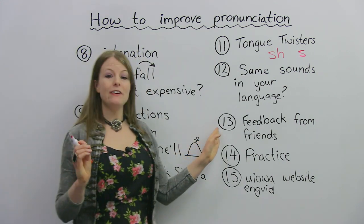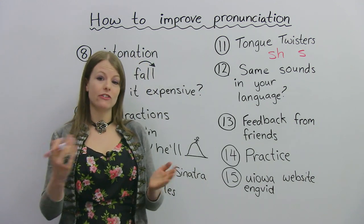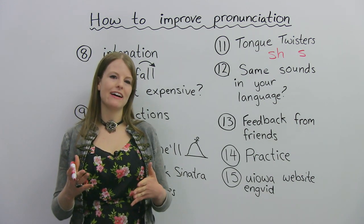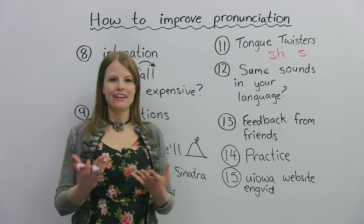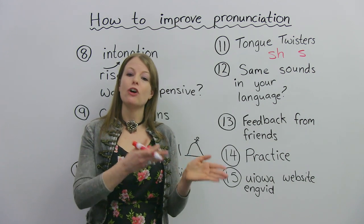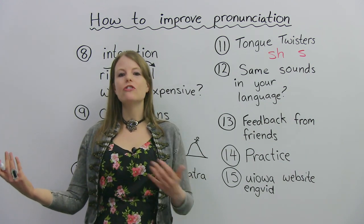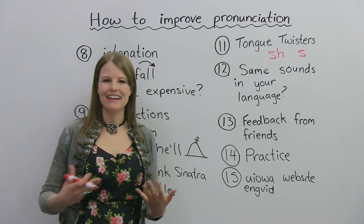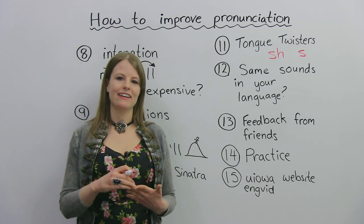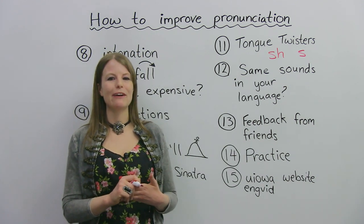Number 13: feedback from friends. If you have any friends who are native speakers of English, or even just friends who are also learning English, you can ask them for help with your pronunciation. Different people from different countries have different pronunciation problems in English. So you might have trouble with R, and maybe your friend has trouble with the S sound. You can come together, practice, and give each other feedback. If you know a native speaker of English, you can ask them: 'Did I pronounce that correctly? Did I make a mistake?' Using your friends is something I would highly recommend.